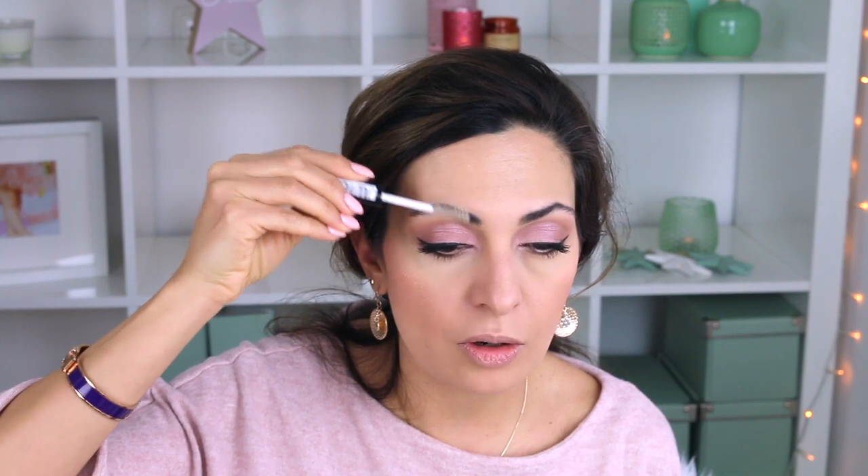I'll just use a brow gel to set the eyebrow hairs in place. Now we're coming to the last spring/summer trend, which is 'lipstick everywhere.' We're moving away from shiny lip gloss and going back to the old-school matte lipstick version. The trend is to use one lipstick for multiple purposes — put it on your lips and then use a little bit as a blush and even a touch over the eyes.